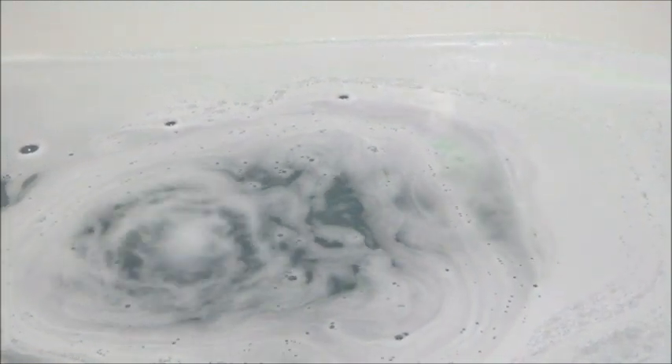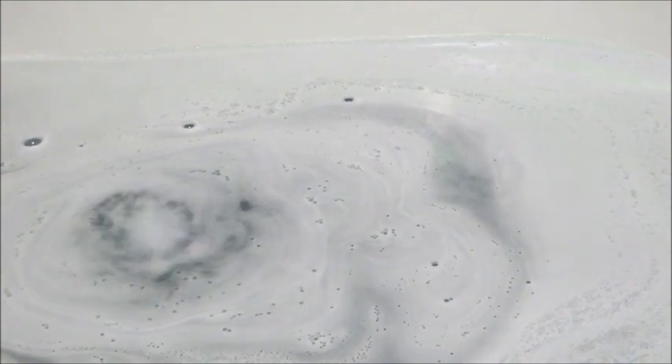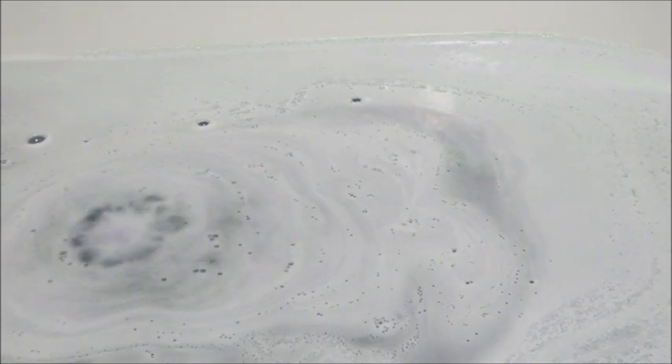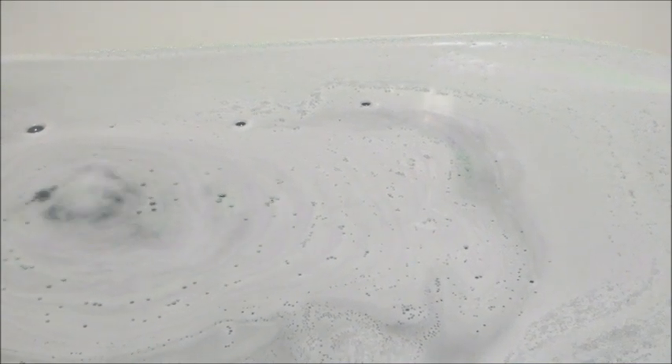This bath bomb has a ton of fragrance notes: cherry, plum, raspberry, peach, cedarwood, pine needles, and grapefruit. It started off so good with all these fruity scents, and then they threw in cedarwood and pine needles. It did not smell fruity at all — it smelled more musky to me.